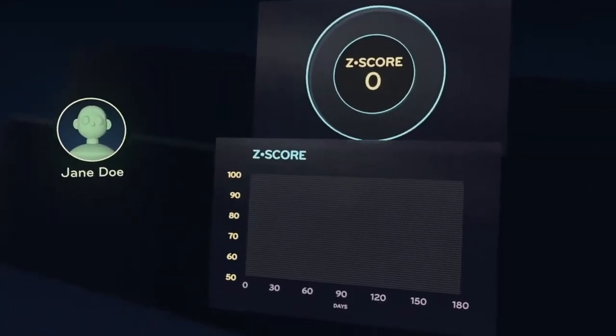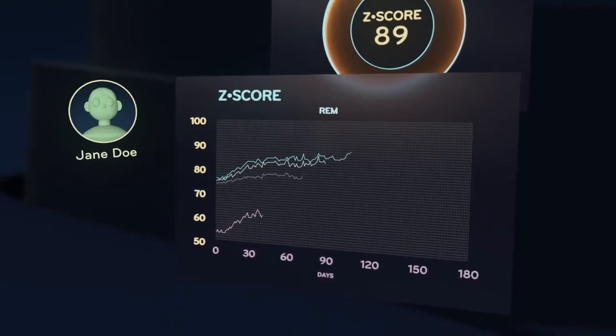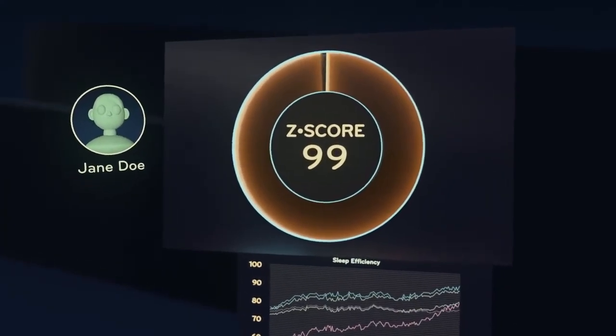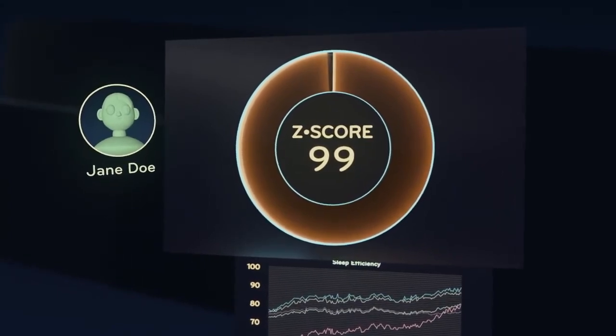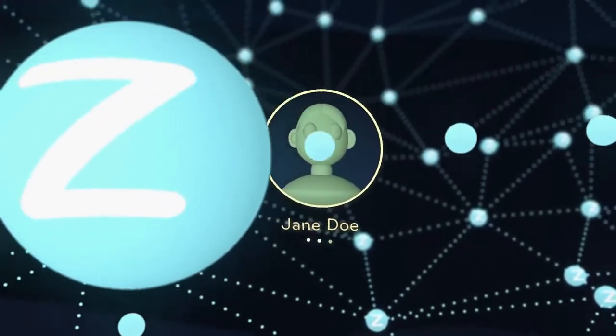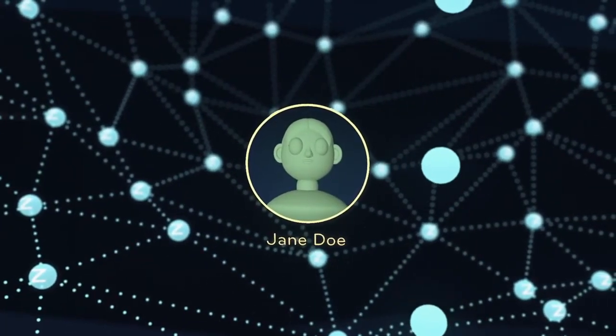The quality and quantity of your overnight sleep is reported through the Soltec Z app. Sleep time, sleep latency, time in delta, REM, and sleep efficiency are recorded and calculated into the Z-score, benchmarked against ideal normal sleep. The Soltec Sleep Management System provides your own personalized sleep solution.